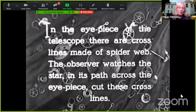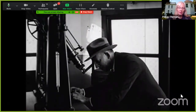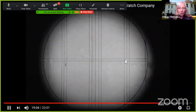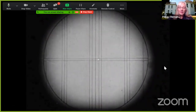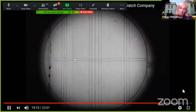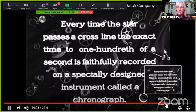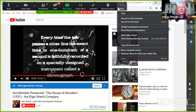They watched about 12 stars go by and carefully measured them the moment they were in the exact middle of the telescope. They figured that out by using spider webs across the eyepiece. Every moment a star crossed a line, the observer would hit a button in his hand. Hitting a button on a telescope in 1910 was really very high-tech.